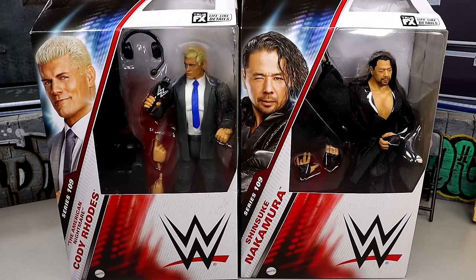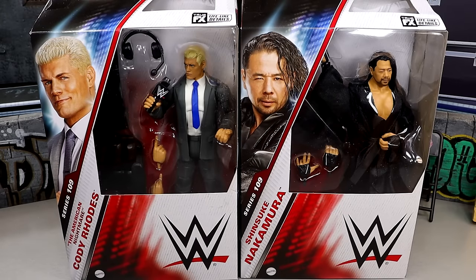What is good, everybody? Today we are reviewing the WWE Elite Series 109 Cody Rhodes and Shinsuke Nakamura figures. Really excited for these, man. I'm intrigued to see what these are all about. I do have my worries about these figures, but being a Cody crybaby and loving Shinsuke Nakamura, I'm looking forward to these figures.